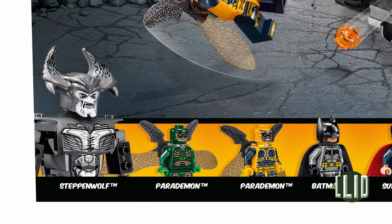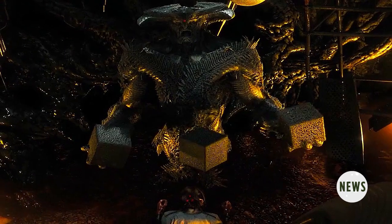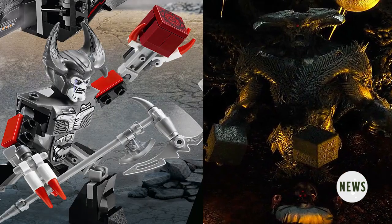That last one, the poetically titled Batmobile Airlift Attack, gives us the much anticipated first glimpse at Steppenwolf. And much like in that deleted Batman v. Superman scene, he is a big giant horned grey… thing.